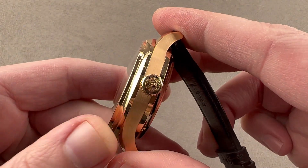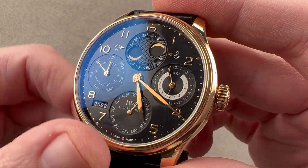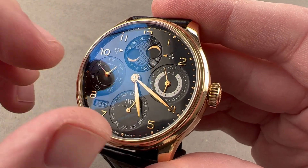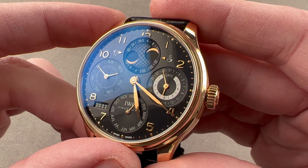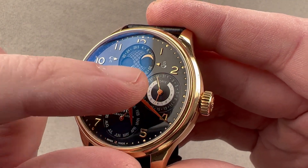The watch includes an IWC crown with the company motto, probus scafusia — good solid watches made in Schaffhausen. The dial is gloss black with sunken registers. We have dimple-style minutes outboard with lovely rose gold Arabic numerals, and rose gold hands, including leaf hands for the hours and minutes. The watch includes a coaxial display of running seconds and day, as well as power reserve and date.